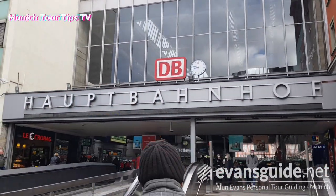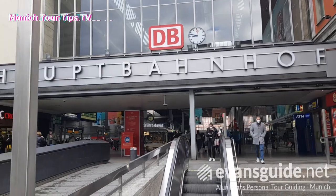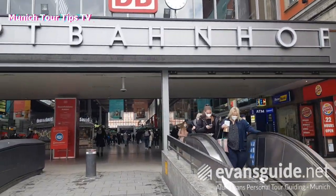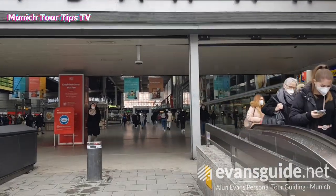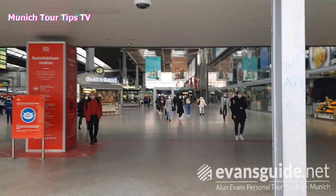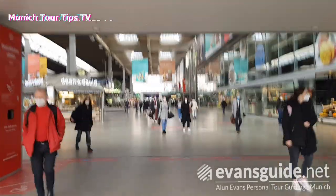Good day and welcome back to Munich, to Munich main station, for an update on how the rebuild of the station is going. The last video I posted was on the 1st of December and we're now on the 16th of March 2021.